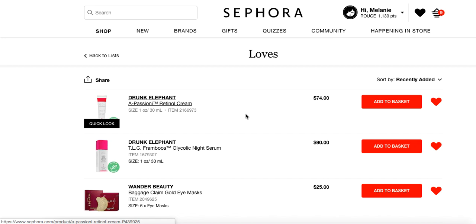Hey guys, it's Melanie. Today I am giving you my Sephora VIB sale recommendations.